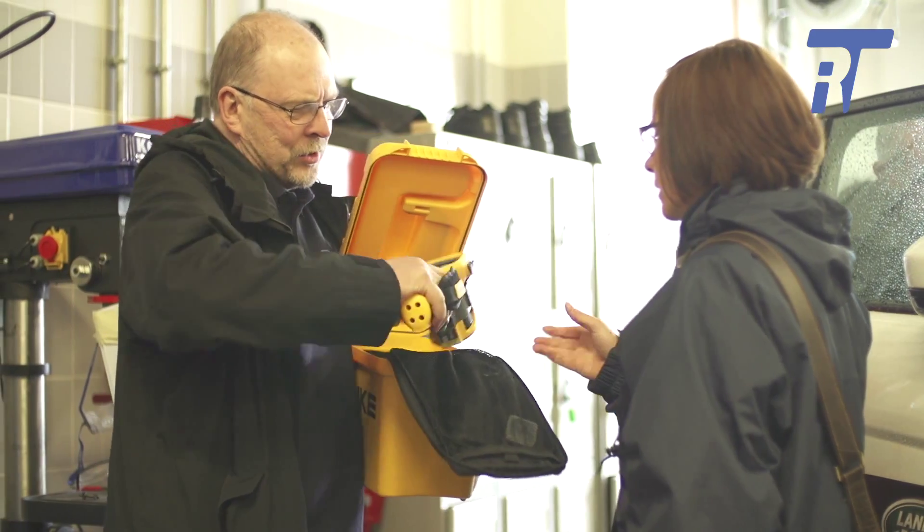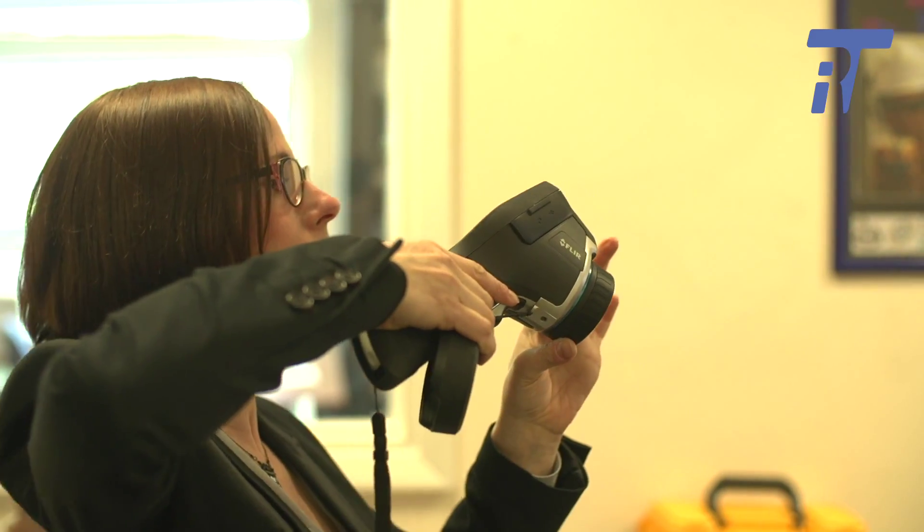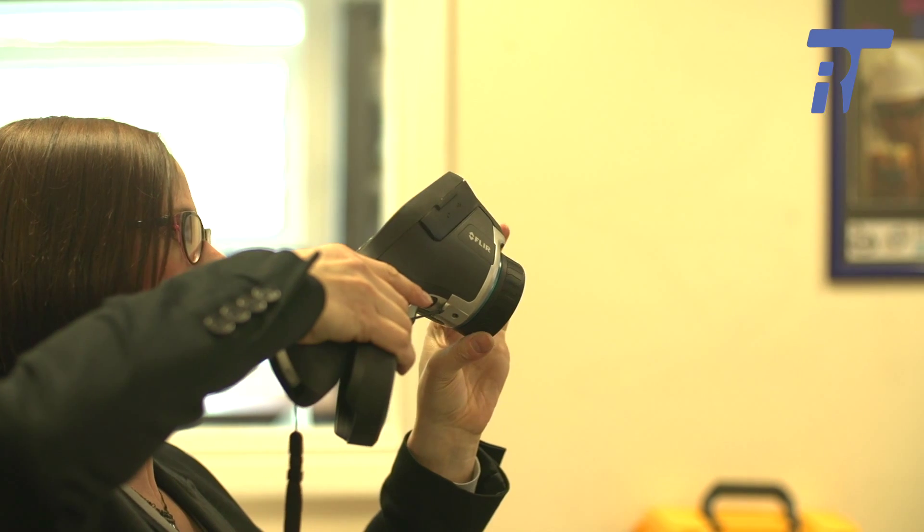The training is ongoing really — it doesn't stop on the day that you walk out the door. You can email the trainers and they will reply and give you tips and hints. Today is a good example of that, because we've come back a year after doing the training and it was a good refresher course.